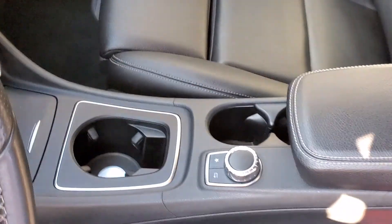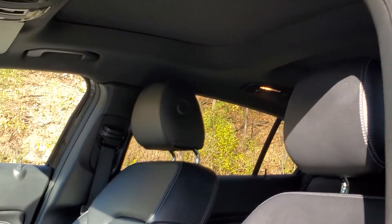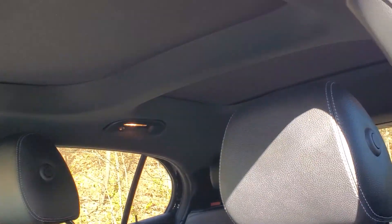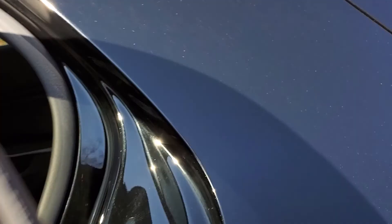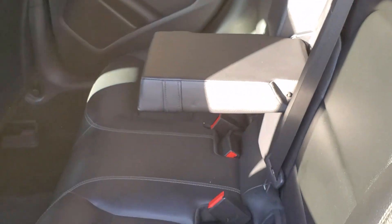Moving away from the front seats of the Mercedes-Benz, you will also see the panoramic roof, there for both front and rear passengers. Moving on to the rear seats, you will see lots of room there for the rear passengers, as well as an armrest that can be folded down or used to make things more comfortable.